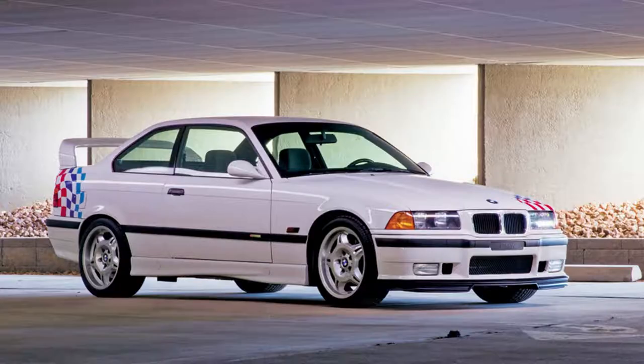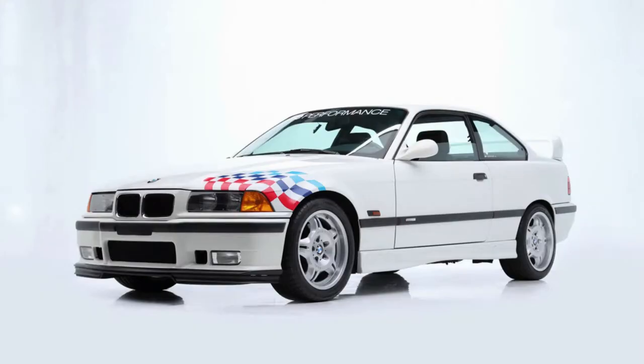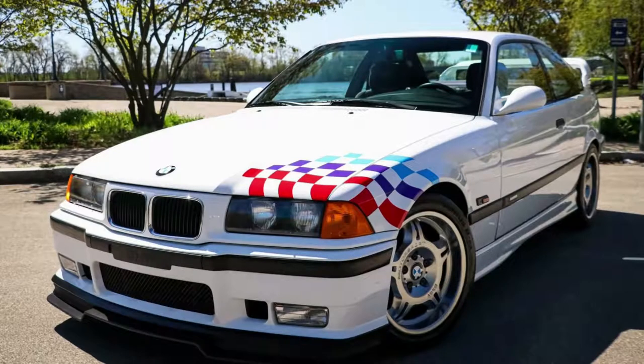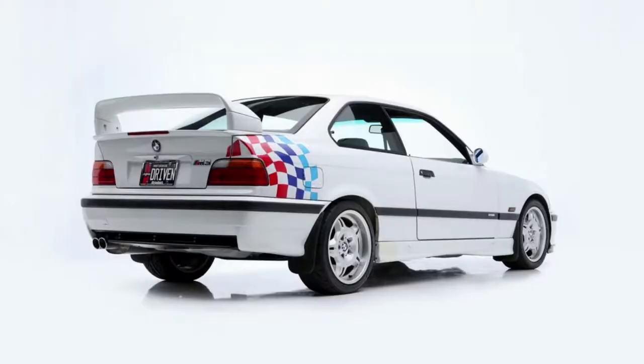The M3 Lightweight is one of the best handling and fastest accelerating cars on today's market. It weighs 200 pounds less than its predecessor, which makes this sports car an even sweeter ride. With a hand-picked 3-liter inline-six engine that generated 240 horsepower from a 5-speed manual gearbox paired with 225 pound-feet of torque, it can go from 0-60 in under 5 seconds. Inline-six cylinder gasoline engines have been used for decades because they provide great fuel efficiency while also producing plenty of power when needed most.